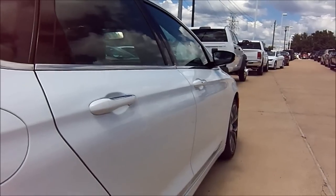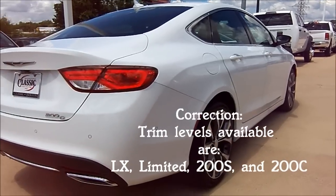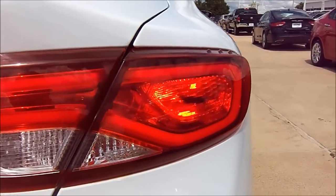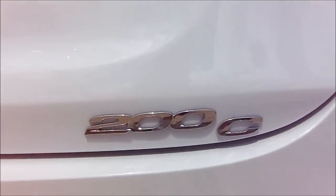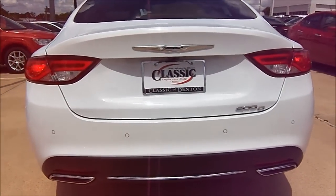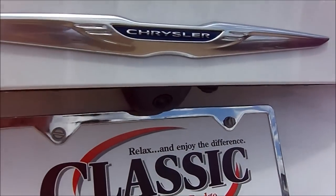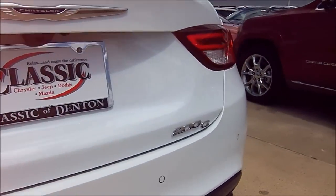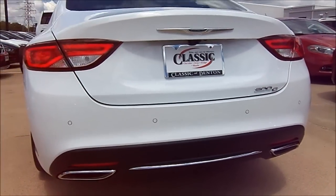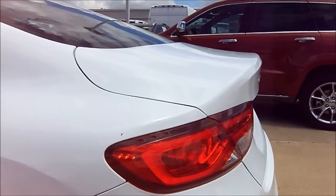The vehicle is available in three significant trim levels: the base, the 200C — which is what we have here — and the more sporty 200S. The 200S is actually less expensive than the car you're looking at; the 200C is basically the most expensive trim level currently available. For a car that costs just about as much as some of its German competitors, yet provides an infinite amount more technology, it's no wonder the new 200 should become a sales success. It no longer feels like a rental car — it definitely feels like it's grown up and a bigger part of the Chrysler family.